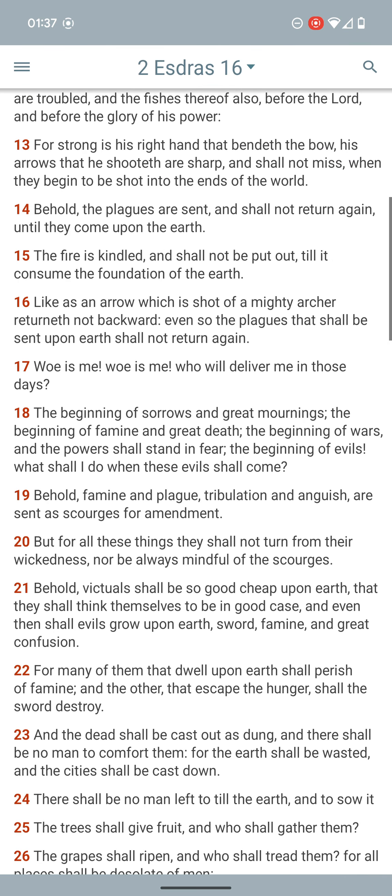It says for the strong one riding, bent in the bow — his arrows they shoot are sharp and shall not miss when they begin to be shot into the ends of the world. So yeah, man — these missiles are highly accurate.